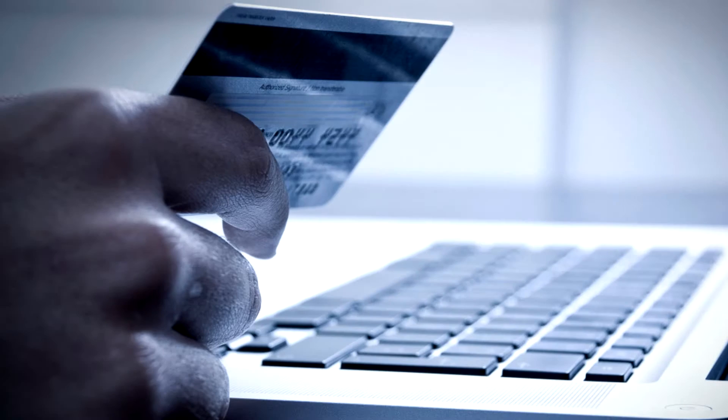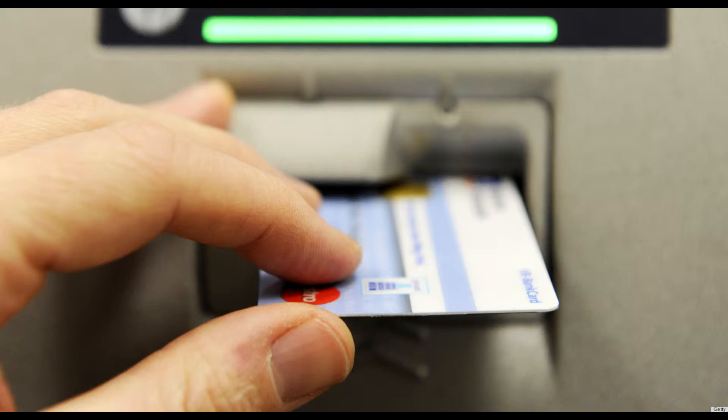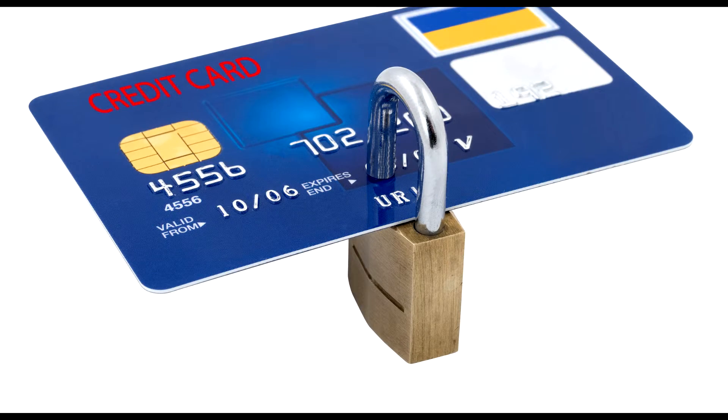Number seven: sign your credit cards using permanent ink as early as after taking possession of them. Number eight: after every transaction, total your charge slip before signing, because blank spaces are an invitation for unscrupulous people to add additional amounts according to their choice.